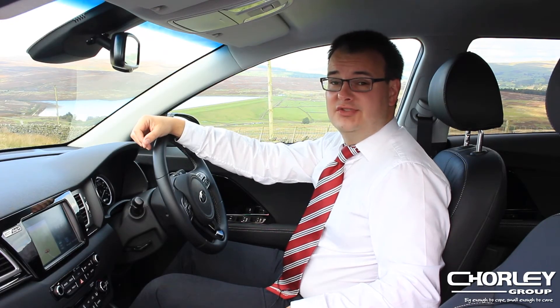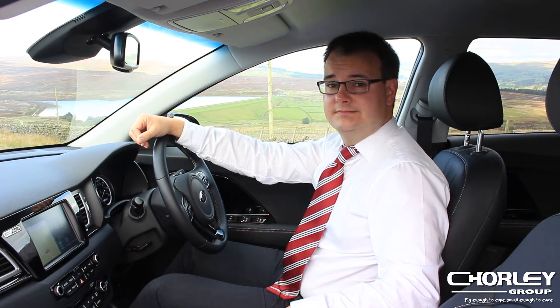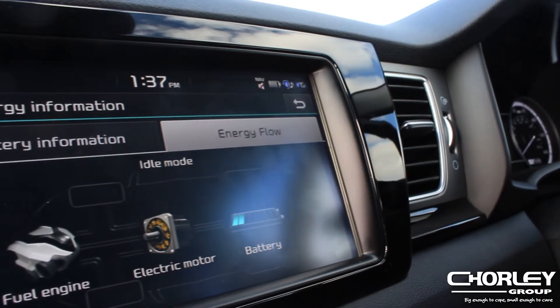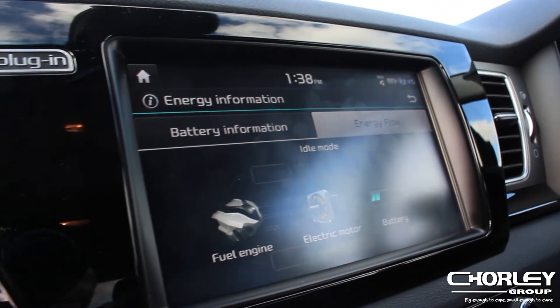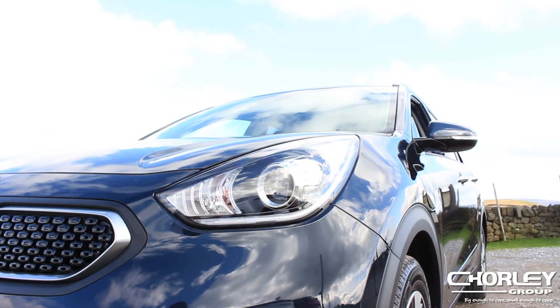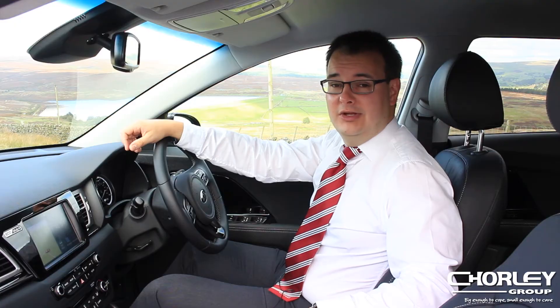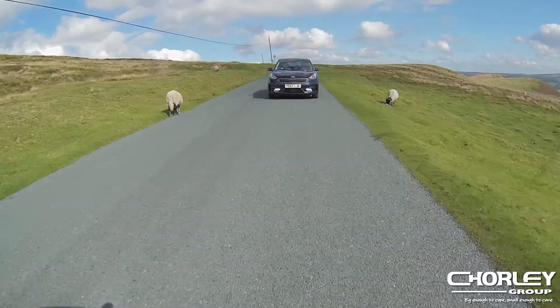Because it's still a hybrid, once you've exhausted the electric range, you can continue to drive on petrol for long distances. But ultimately, if you want to get the best out of the car, you're going to want to plug it in every night. Kia quote 212 miles per gallon for the Niro plug-in hybrid, but so far today I've averaged over 670 miles per gallon by plugging in at home last night and driving my normal commute to work.